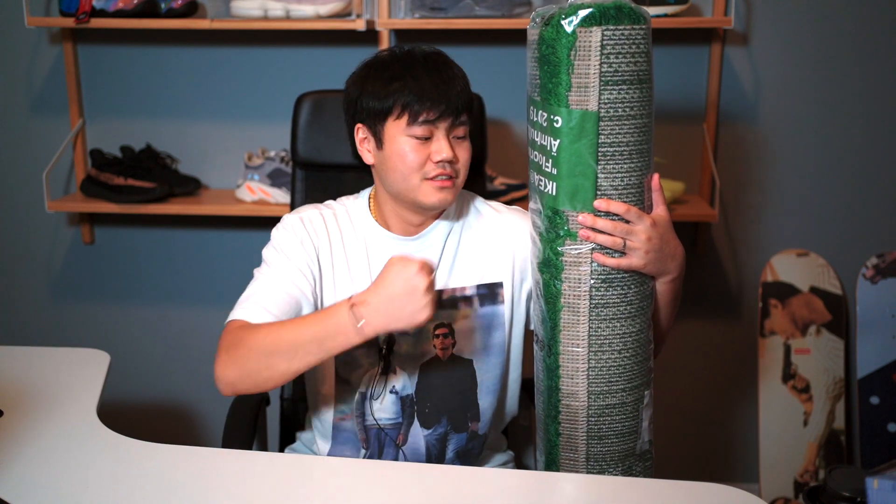大家好，我是一星，这期给大家看一下上周六排队的收获。在排完那双椰子500灭霸配色之后，就赶紧冲到IKEA去买了Off-White x IKEA的联名地毯。